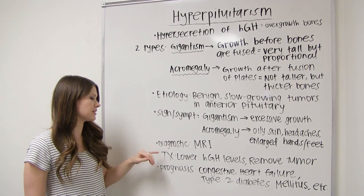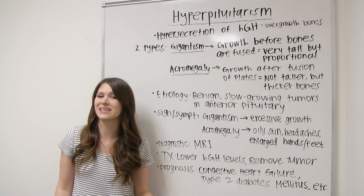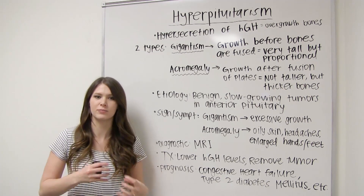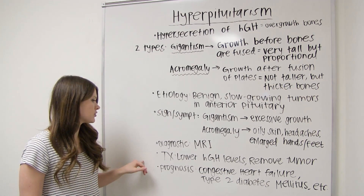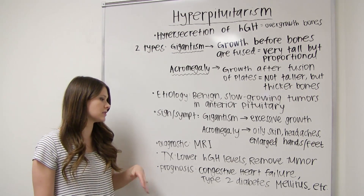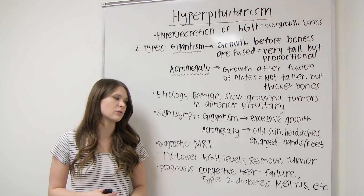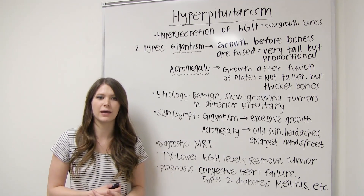The diagnostic procedure is an MRI, CT scan, or bone x-rays. They will also take a clinical picture of symptoms and piece it together that way. The treatment goal is to lower the human growth hormone levels, by removing the tumor or doing radiation to address that.